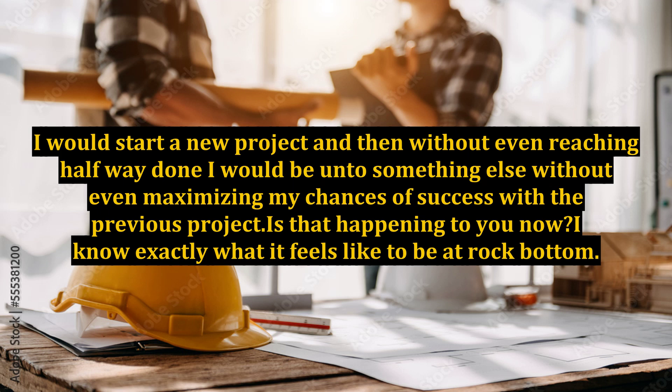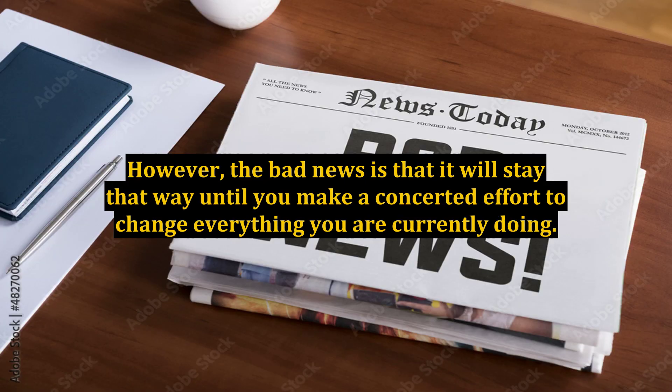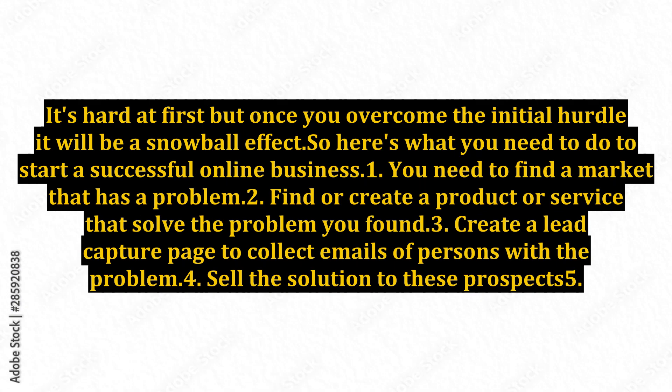I know exactly what it feels like to be at rock bottom. You want so hard to be successful, but nothing you try seems to be working. However, the bad news is that it will stay that way until you make a concerted effort to change everything you are currently doing. It's hard at first, but once you overcome the initial hurdle it will be a snowball effect.